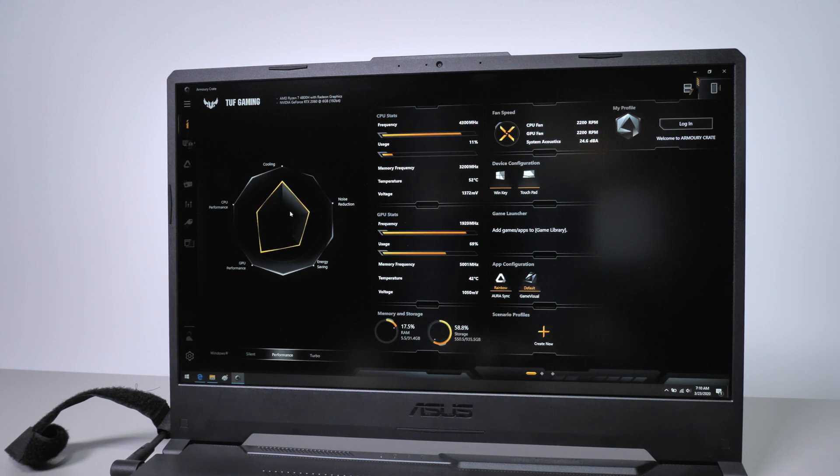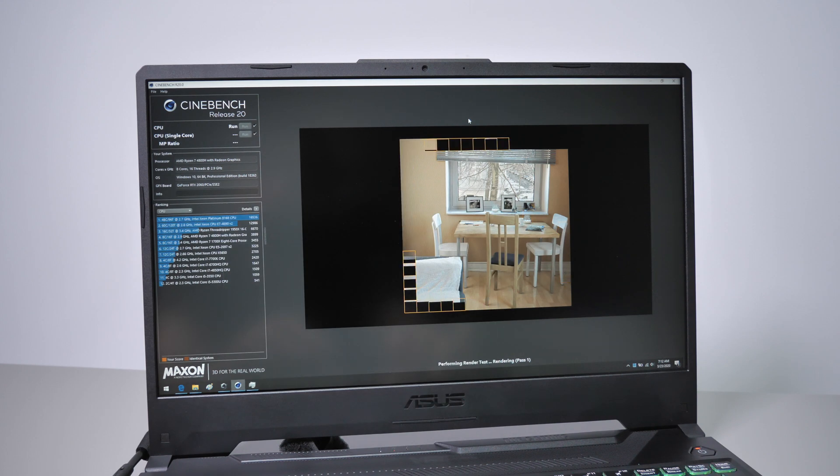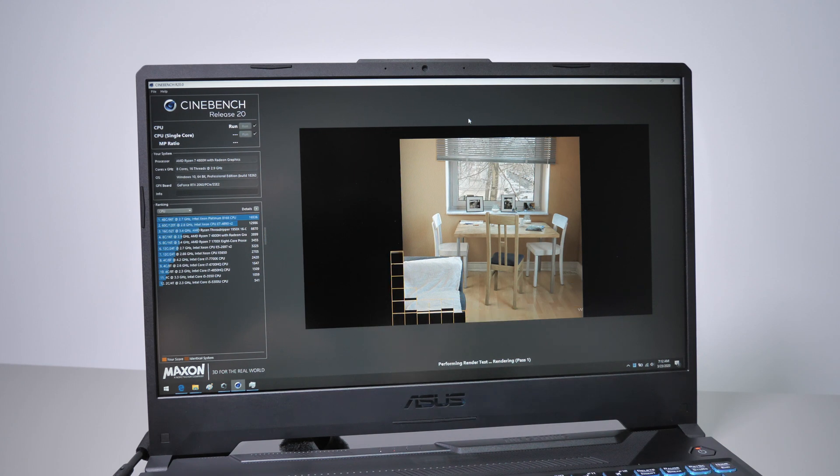That's something everyone can easily do with XTU or Throttle Stop when looking to increase the performance and thermals of their Intel-based laptop. That's why we've included the under-volted profiles in this comparison, even if it might seem somewhat unfair for the Ryzen processors that cannot be under-volted, at least at this point. With that out of the way, we'll start by having a look at Cinebench results.